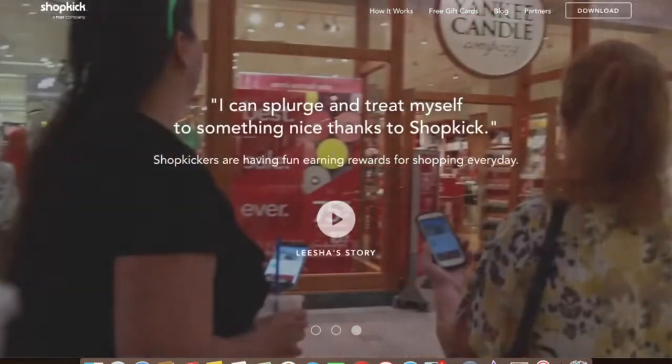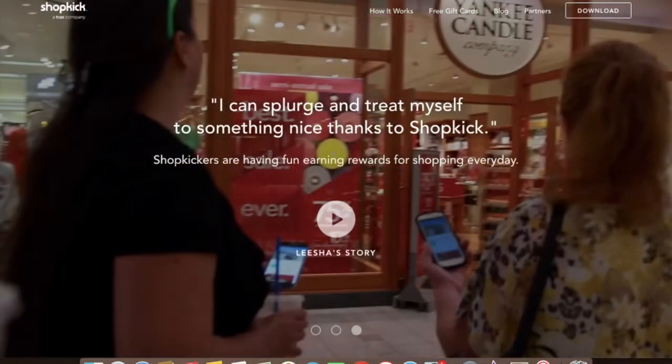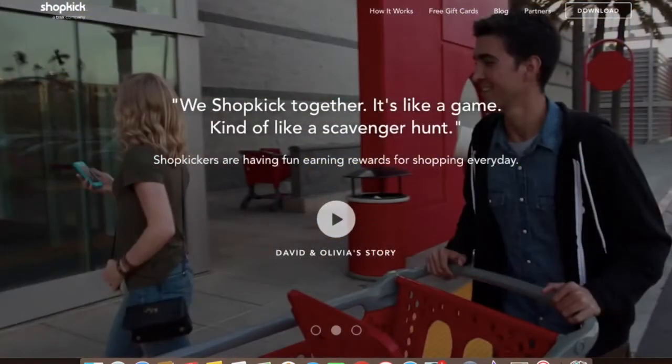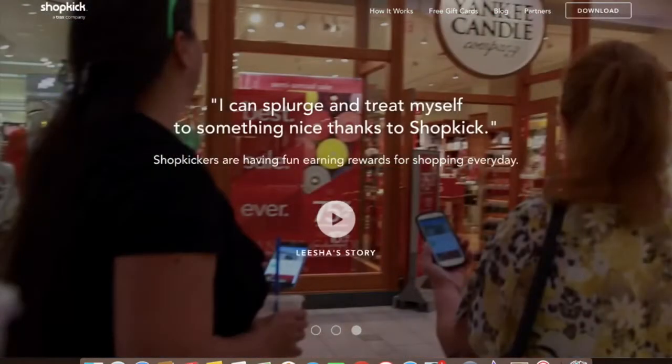The fourth one is Shopkick. It is an interesting app to make money with. You can earn easy cash and gift cards by checking into stores or scanning barcodes of specific products. Once you have purchased the products, you can earn more money by scanning your receipt and using the in-app coupons. It works at popular stores like Macy's, Walmart, Best Buy, etc. So get ready to use Shopkick next time you visit your usual stores — you can make money with it.